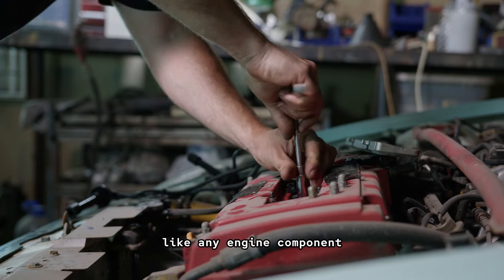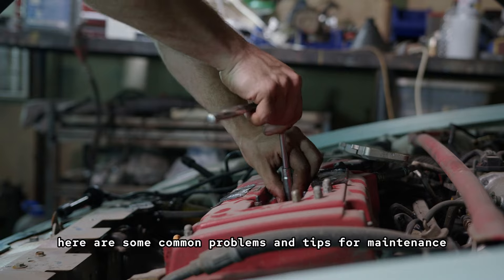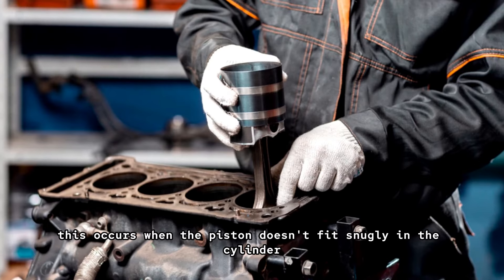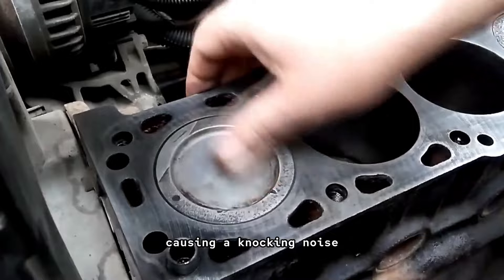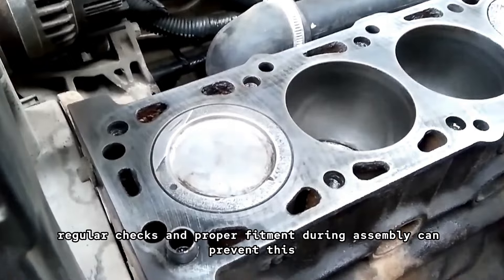Like any engine component, pistons can experience issues. Here are some common problems and tips for maintenance. Piston slap: this occurs when the piston doesn't fit snugly in the cylinder, causing a knocking noise. Regular checks and proper fitment during assembly can prevent this.